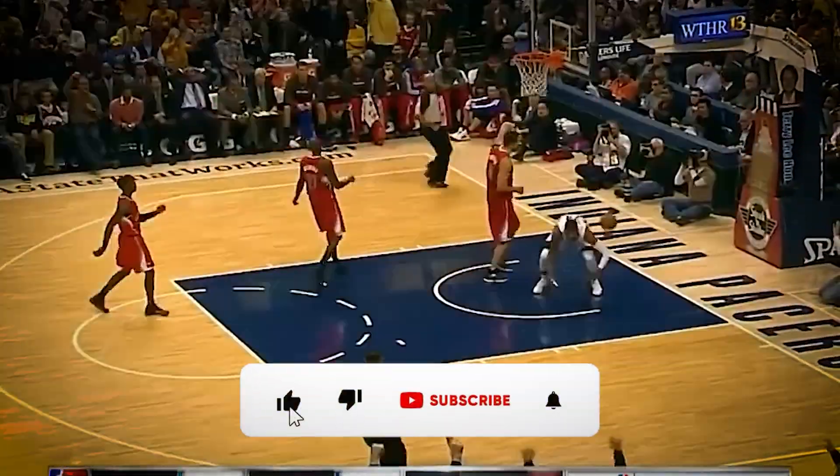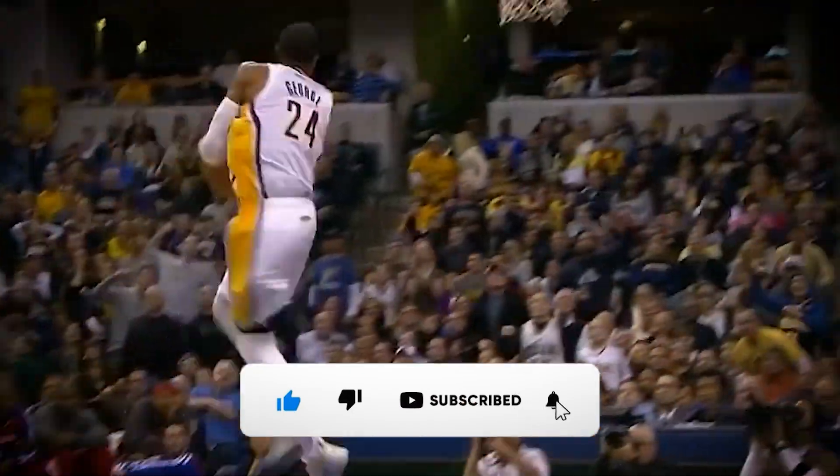Thank you for watching. If you enjoyed this video, please subscribe to Lux Lane and check out our other content.